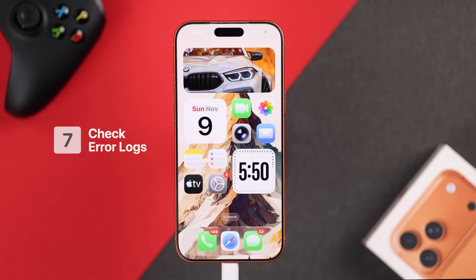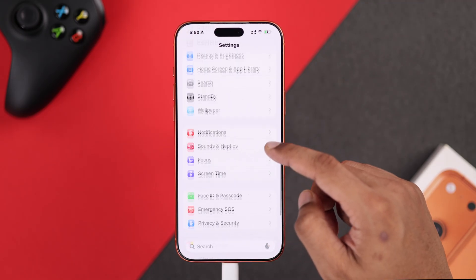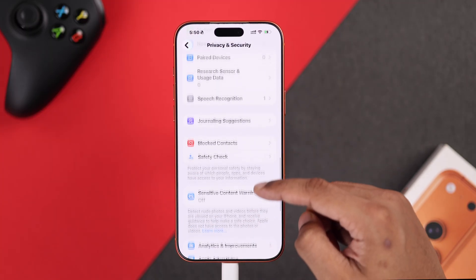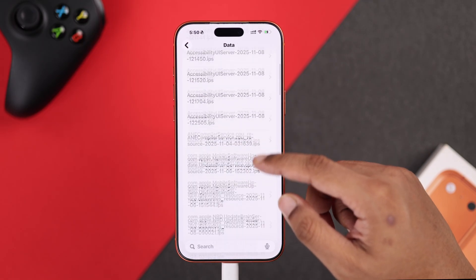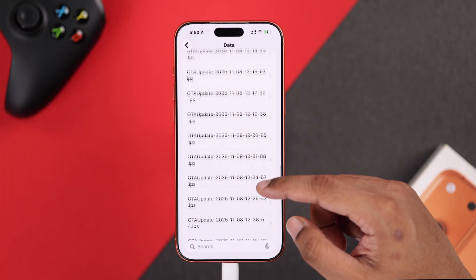If the problem persists, let's check whether there's any sensor that's not working. From the Settings page, go down to Privacy and Security, then scroll all the way down and open Analytics and Improvements. Click on Analytics Data — inside here, we're going to look for panic logs.